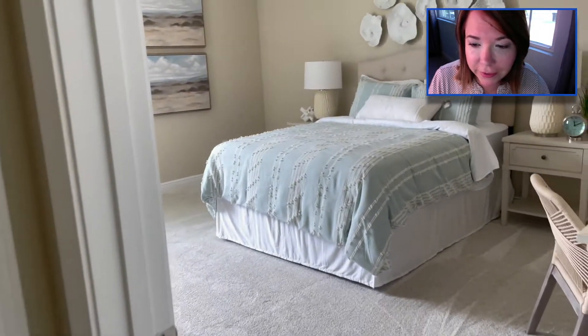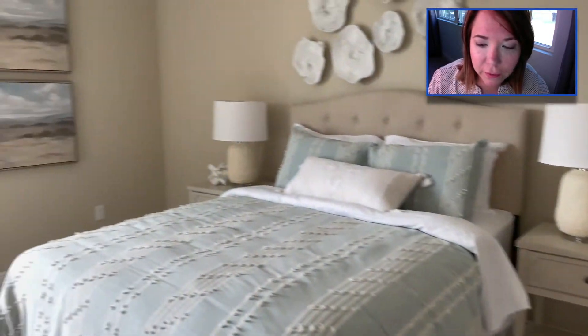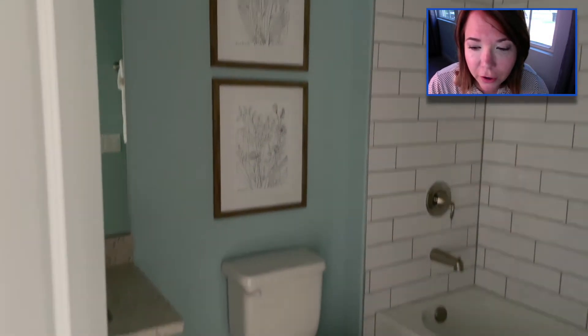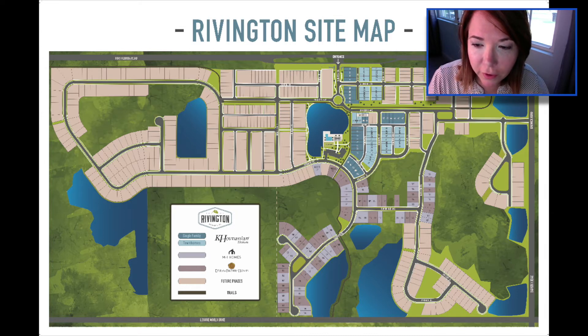Kay Hovnanian Homes has 376 out of these 700 or so lots, making them the most prevalent builder. The reason is that those lots are narrower, which is why they put the garage in the back. The remaining lots are divided basically equally between MI and DreamFinders. So there you have the information on these three builders.